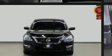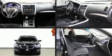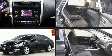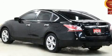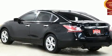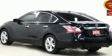Familiarize yourself with the 2013 Nissan Altima. This four-door, five-passenger sedan has not yet reached the 100,000-kilometer mark. It features a front-wheel drive platform, an automatic transmission, and a 2.5-liter four-cylinder engine.